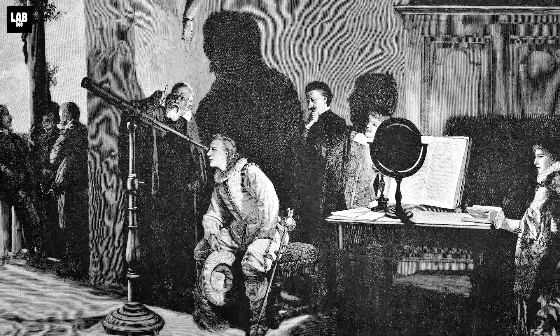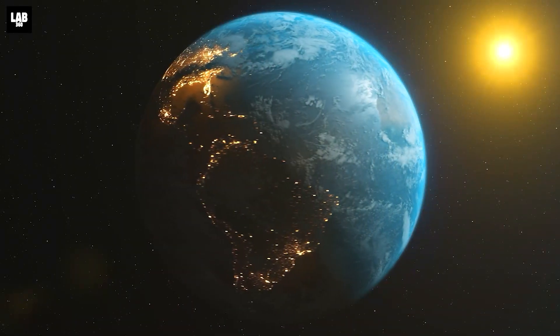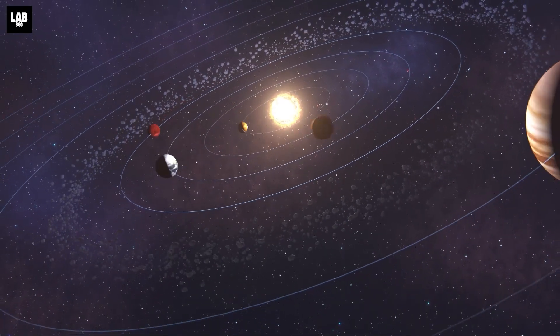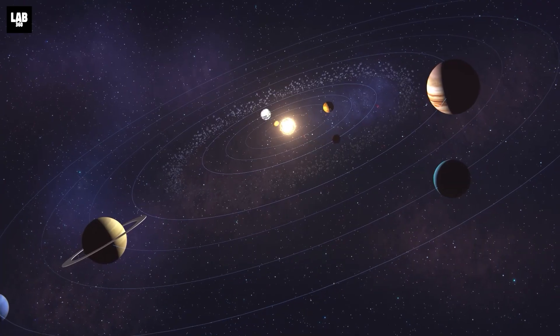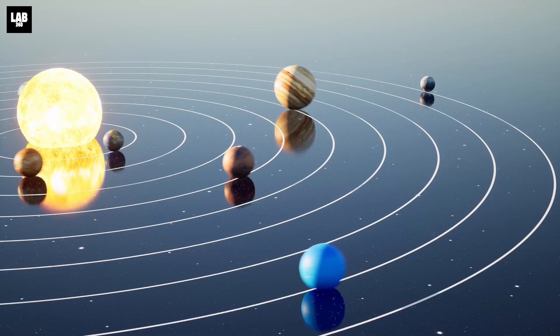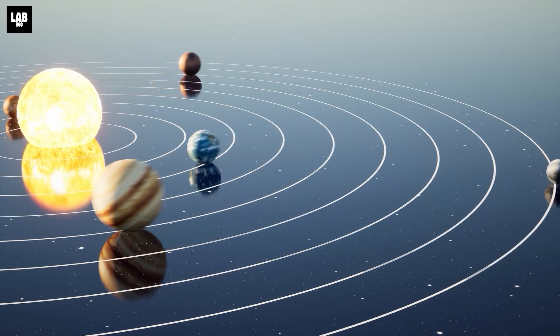Only four centuries ago, Galileo discovered that the Earth revolves around the sun and not vice versa. Now we know that the Earth does not technically revolve around the sun. What is going on is that the Earth, the sun, and all the planets are orbiting around the center of mass of the solar system.